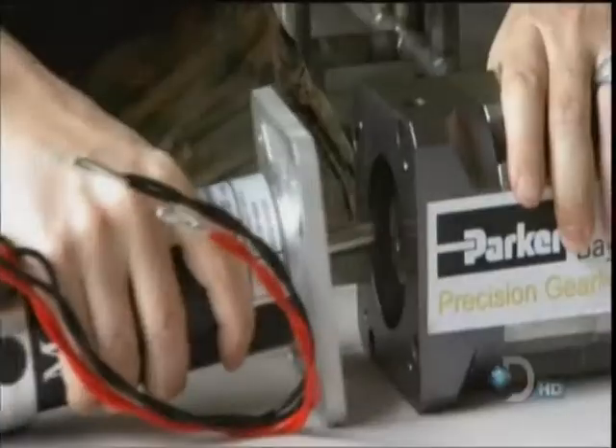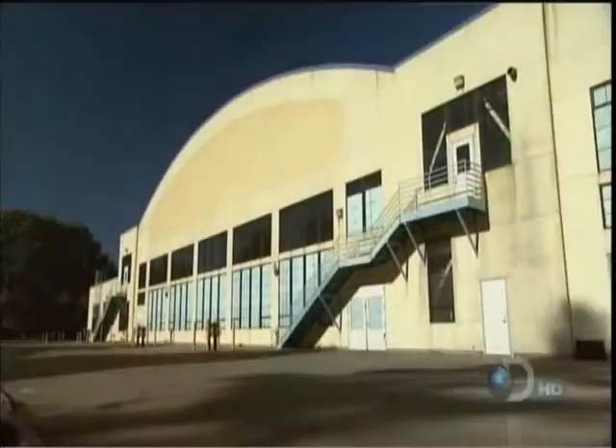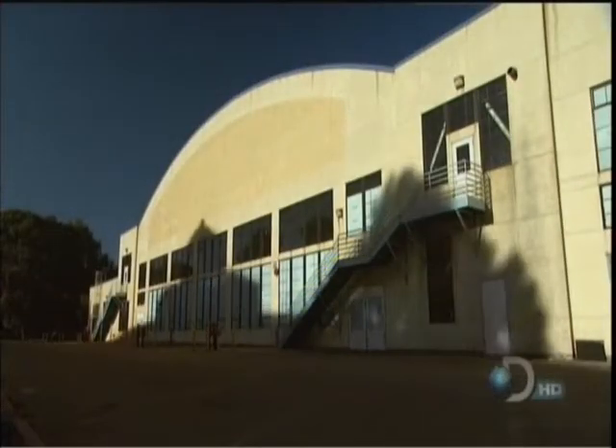We're putting everything onto the chassis for the first time. Motors go to gearboxes, they bolt onto the chassis. Before long, Zaza has put on the finishing touches, powers up the first one, and it starts to sing.